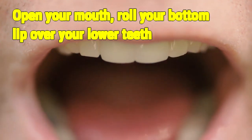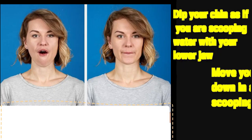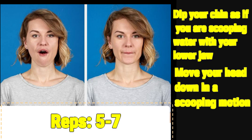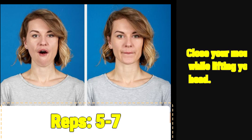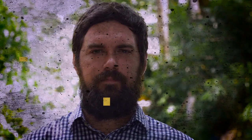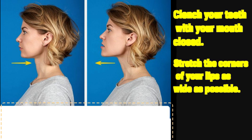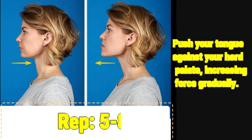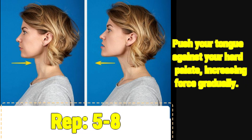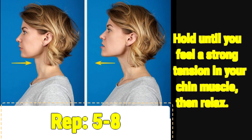1. Chin Scoop: Open your mouth. Roll your bottom lip over your lower teeth. Dip your chin as if you're scooping water with your lower jaw. Move your head down in a scooping motion. Close your mouth while lifting your head. Reps: 5-7. 2. Tongue Press: Clench your teeth with your mouth closed. Stretch the corners of your lips as wide as possible. Push your tongue against your hard palate, increasing force gradually. Hold until you feel a strong tension in your chin muscle, then relax.